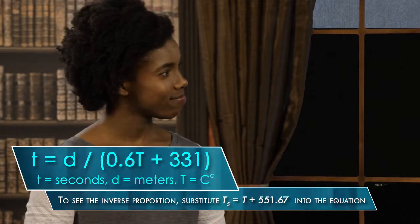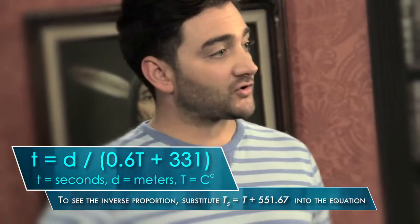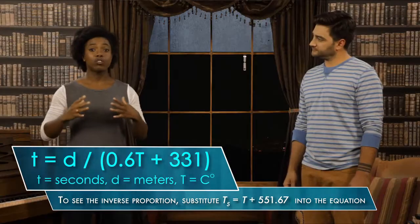Wow, that's a pretty interesting equation. So that's why when it's warm outside, sound travels faster through the air. Right, and so when it's warm out, sound moves more quickly, and when it's cold out, sound moves more slowly. Have you ever noticed how things sound differently on a cold day? Now that you mention it, yeah, it is quieter when it's cold out.